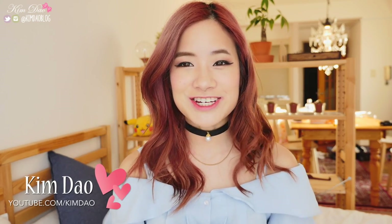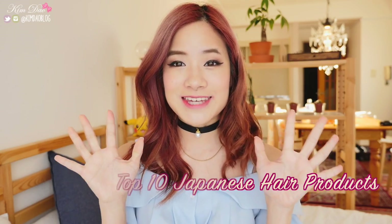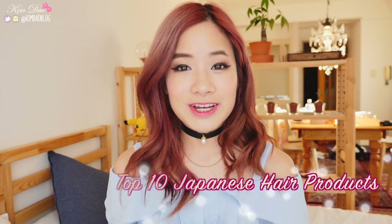Hey everyone, it's Kim Dao here. Welcome back to my channel. In today's video, I'm going to be telling you guys the top 10 Japanese hair products. Japan is known for a lot of really good hair products, and in today's video I'm going to be showing you guys the products that I researched and found out were the best ones.